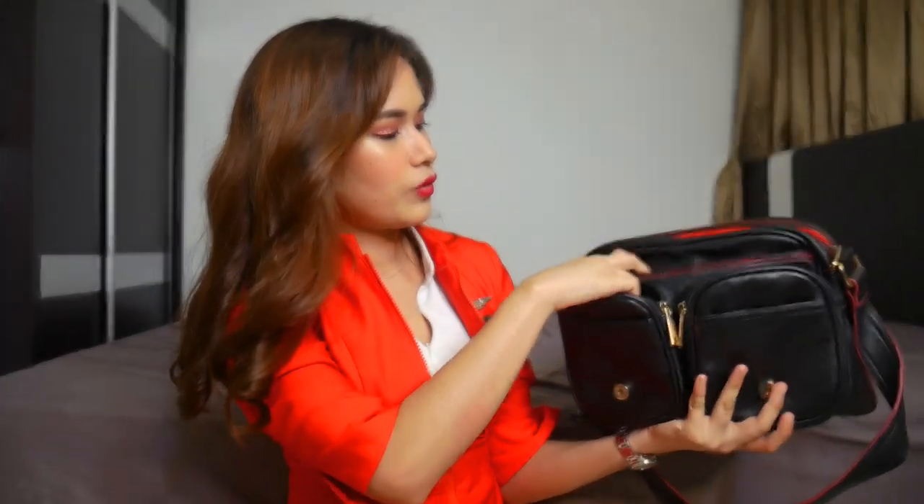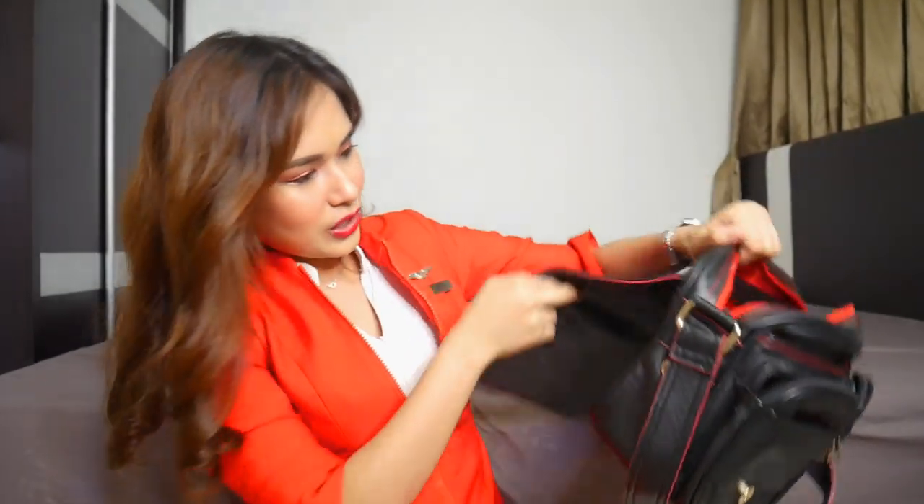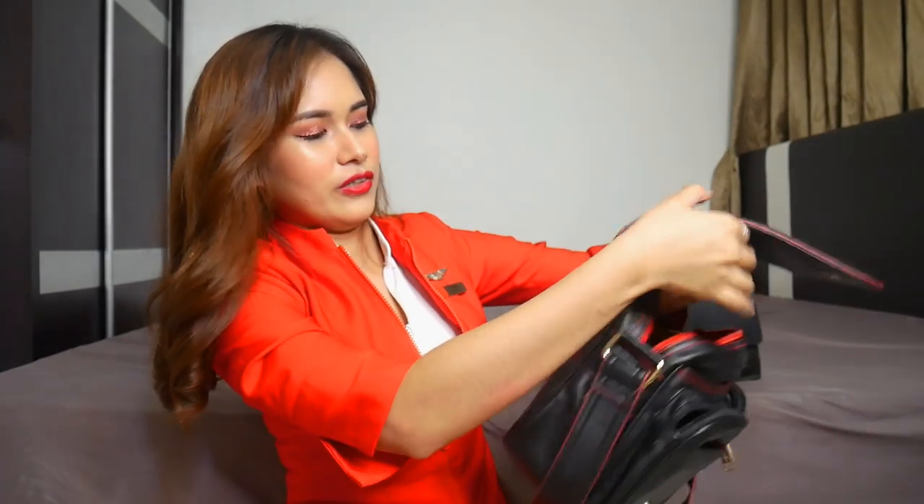This is the old one. It has one, two, three, four, five, six, seven — seven pockets. Actually eight, because there's one on the back. This is our old bag.